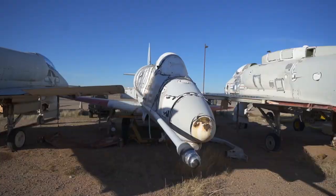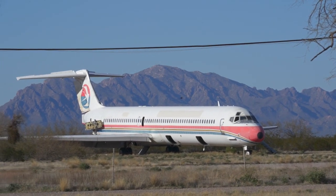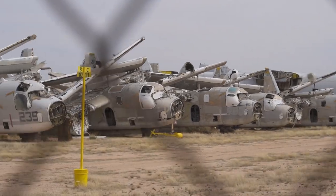Southern Arizona is home to a lot of airplane boneyards. In this video we're going to be checking out three different places where you can see abandoned aircraft.